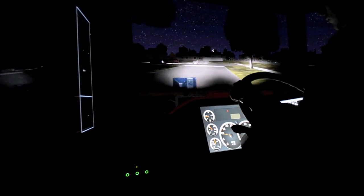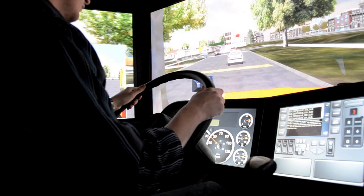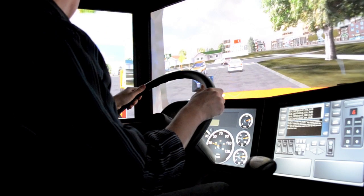There have been several upgrades to the software, vehicle models, and graphics from previous versions. You can see the difference when driving at night, during the day, at dusk, and dawn.